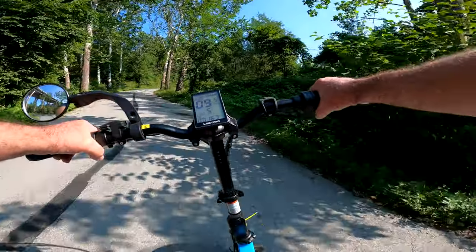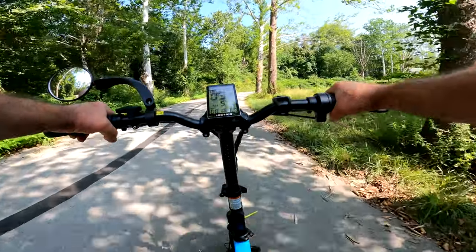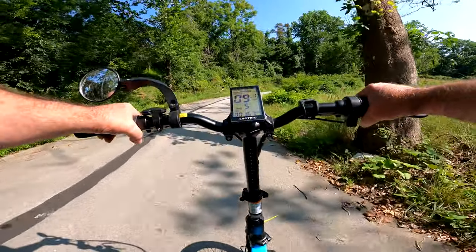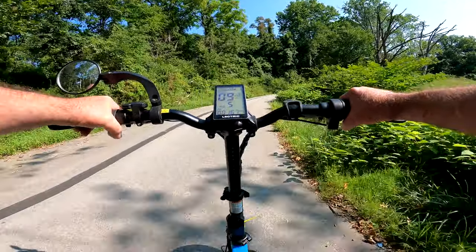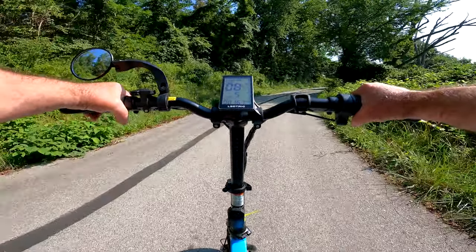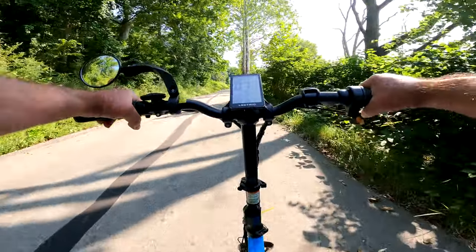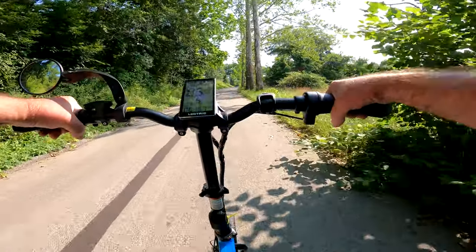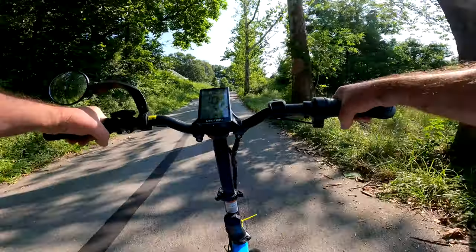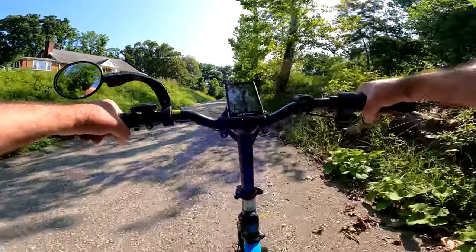You can go up this mountain here. I'm just using the throttle right now — I'm not even pedaling. If I wanted to pedal I could probably make it up this hill. Yeah, this big mountain — no problem with this XP Light. Wow, this thing is amazing on these hills.